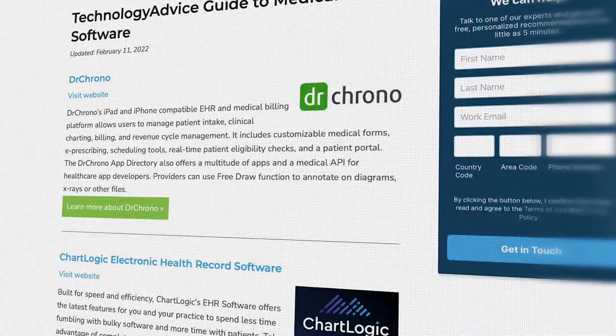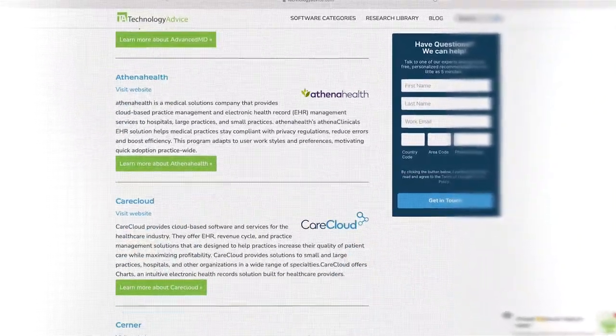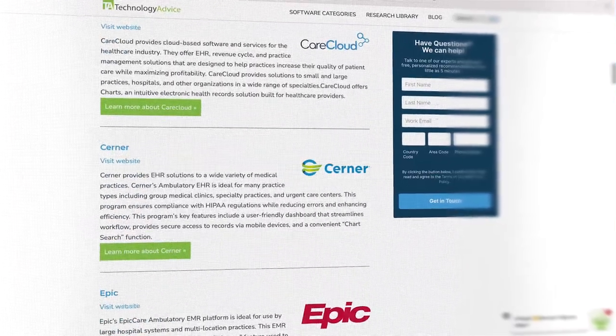But if you're just starting your search, we can help. Use our product selection tool at TechnologyAdvice.com to get a free list of medical software recommendations.